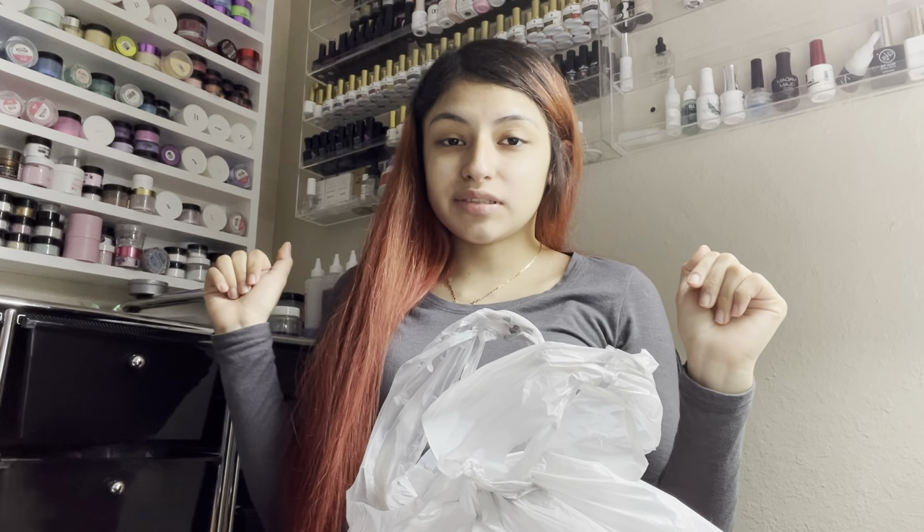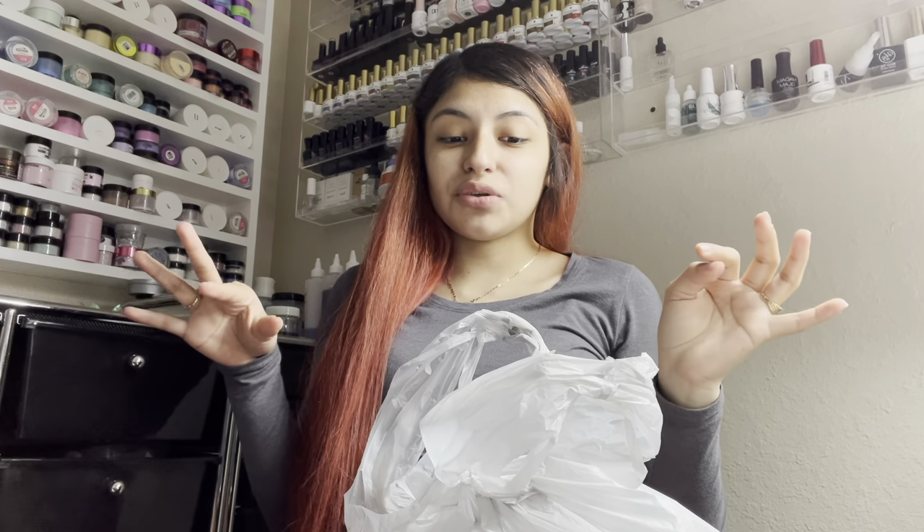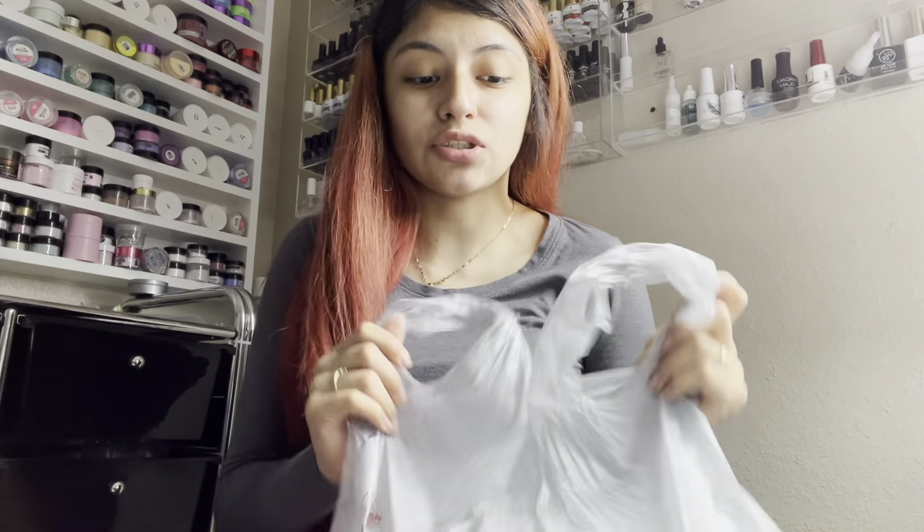Hey guys, welcome back to my channel! In this video I will be showing you what I got from Michael's from their Swarovski clearance sale, which I'm very excited about. If you're new to my channel, my name is Just, and I do videos like this. I'll be giving you all an unboxing, showing you how much I paid and what I got. Don't forget to subscribe and turn on the bell to get notified when I upload.